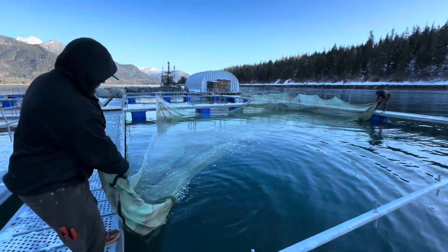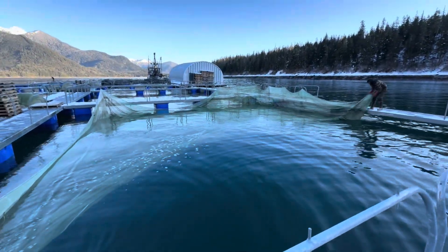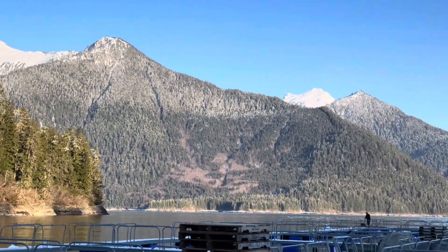All in all we had seven fish transfers, with two loads of fish being unloaded every time into the net pens, for a total of 14 net pens full of 28 million chum salmon.